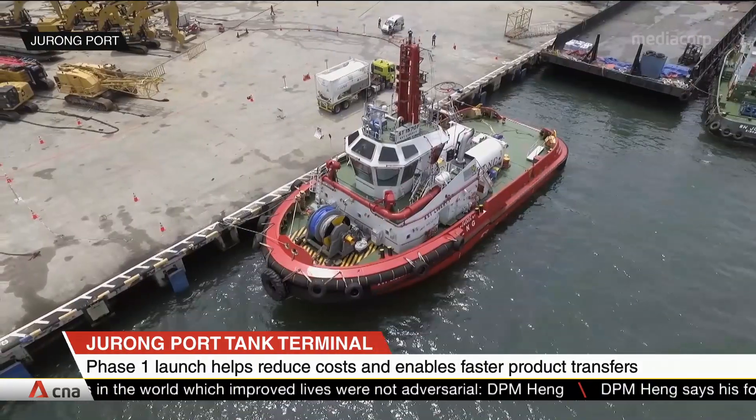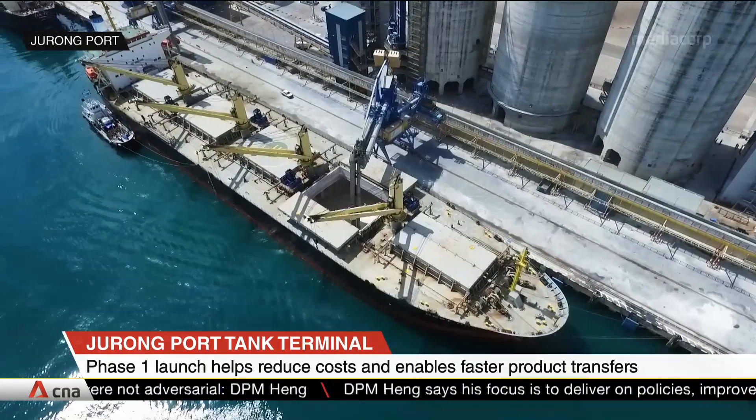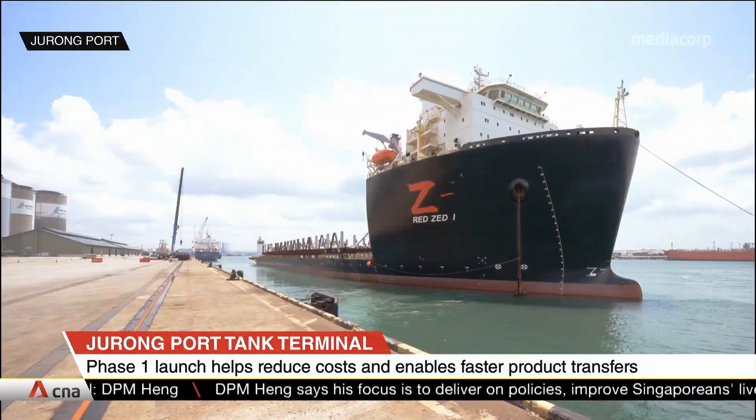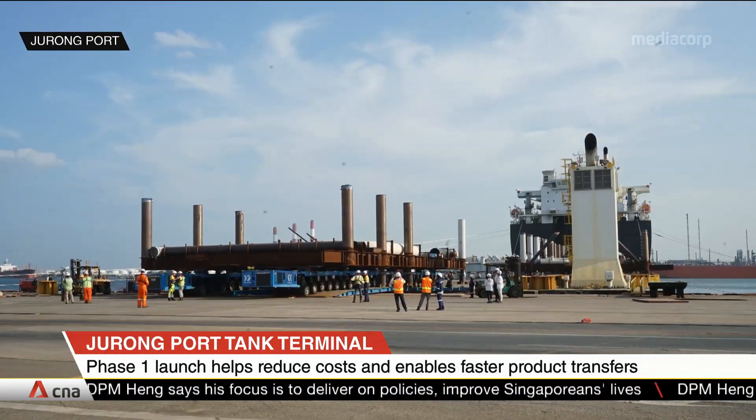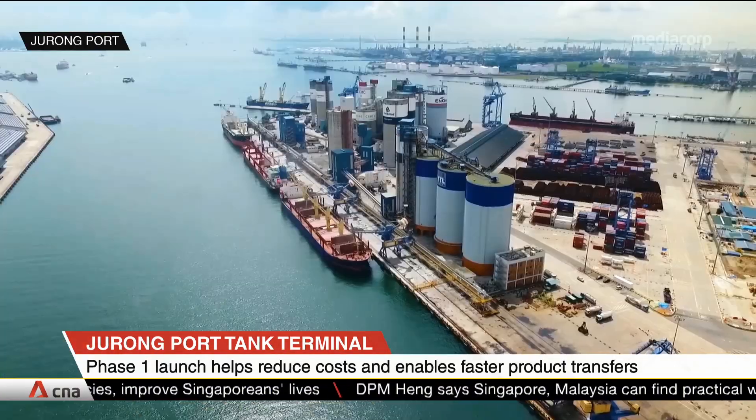The terminal's first phase of development occupies about 12 hectares and can store about 252,000 cubic meters of clean petroleum. PetroChina has already signed on as its anchor tenant, taking up the entire first phase.